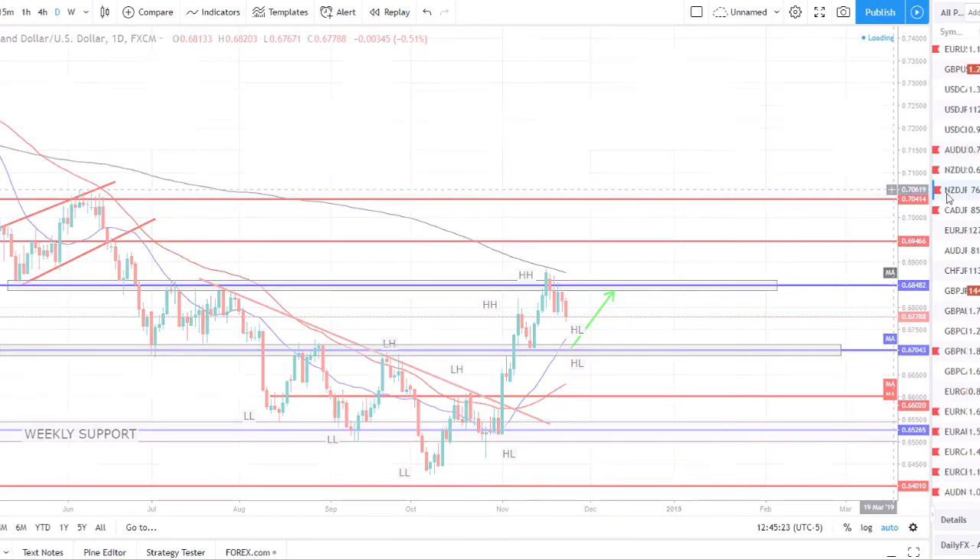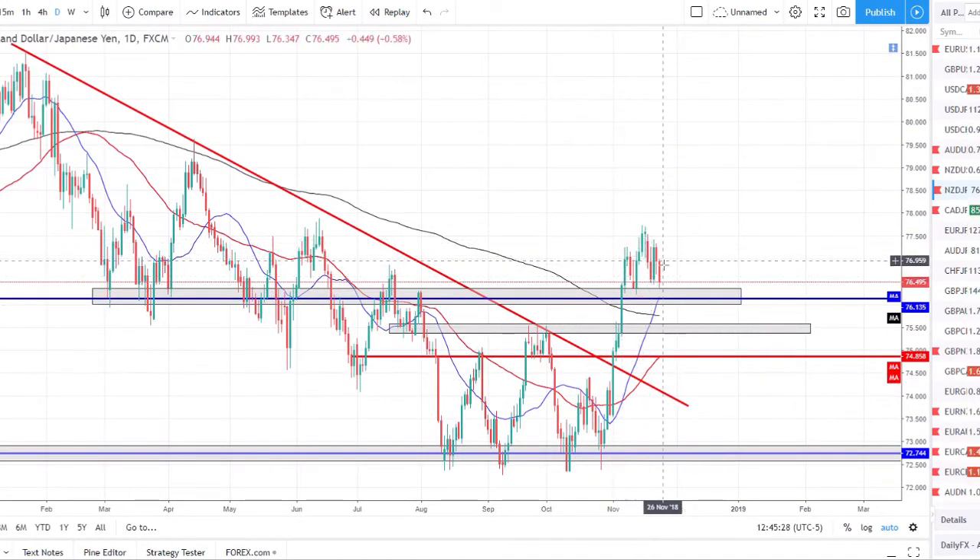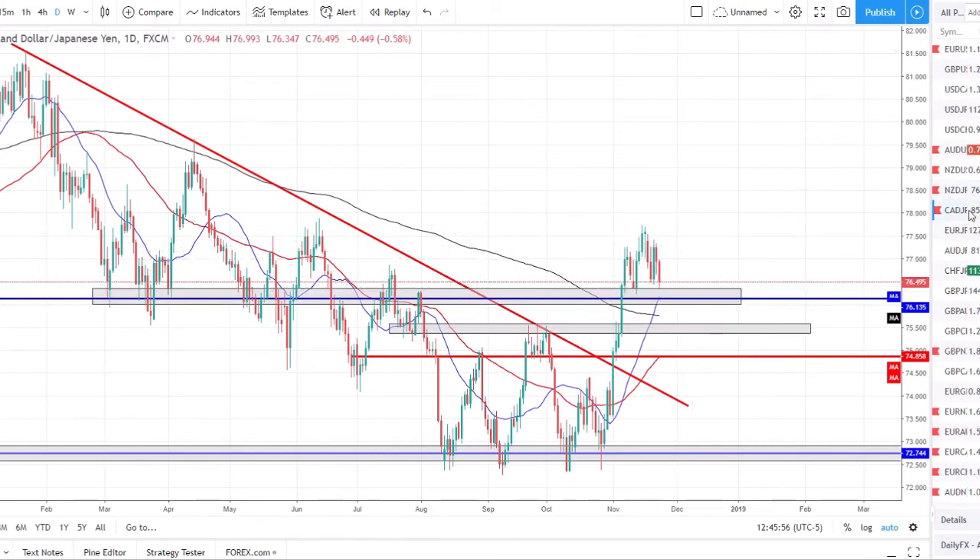NZD/JPY — we had a strong bullish move and have now been basing above the weekly support zone. We're just range-bound right now: set a higher high, pulled back for a higher low, another higher high, pulling back to retest the prior higher low. We're range-bound until price breaks out of this structure to the downside or upside. I'll be looking for longs if we get a nice rejection of the support and price starts heading back up if the right setup shows itself.